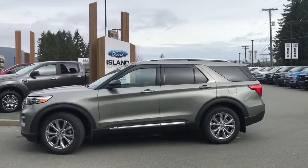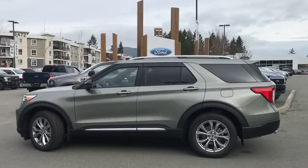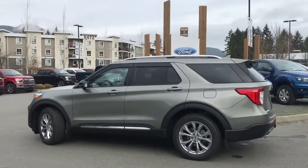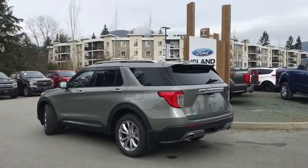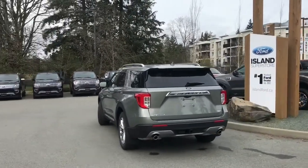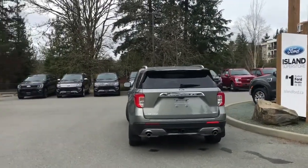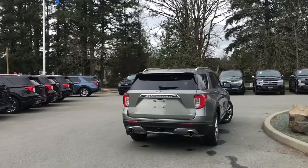Today we're looking at a 2020 Explorer Limited in Silver Spruce with ebony leather interior, seating for seven, four doors and a hatch. This has a 2.3 litre four-cylinder engine and it's all-wheel drive. It also has navigation, a backup camera, roof rails, a Class 3 trailer tow package, intelligent access, and so many more features.